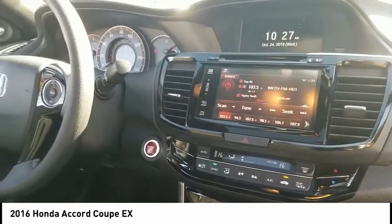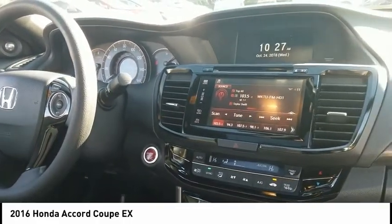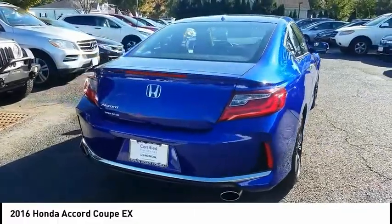Traction control, keyless entry, stability control, remote engine start, anti-lock braking system, backup camera, steering wheel audio controls, Bluetooth, power steering, driver airbag.